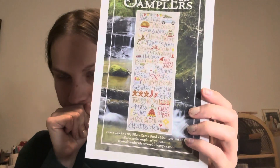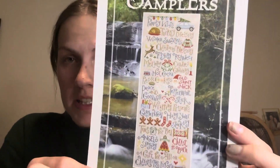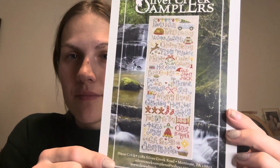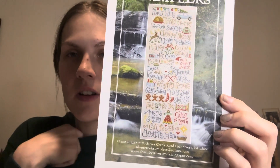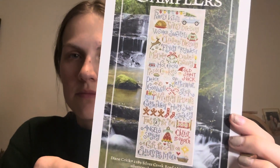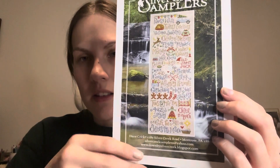Then I have Silver Creek Samplers — Here's My Christmas List — and I saw this on Stitching with the Housewives, Priscilla and Chelsea. I just love it. I would probably pick my own colors from my stash, but I would probably follow where the colors go. I know Priscilla did not do that, but I'm not good at that.